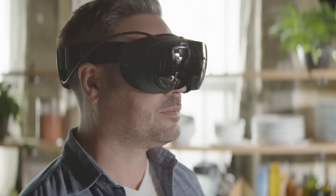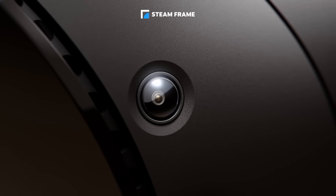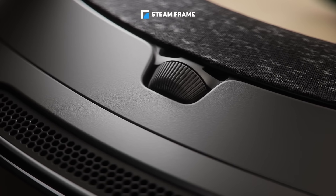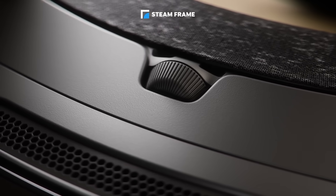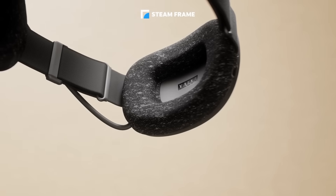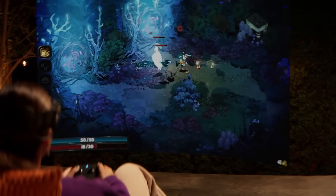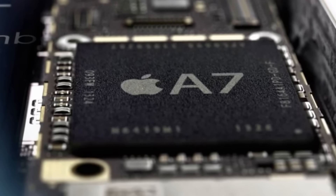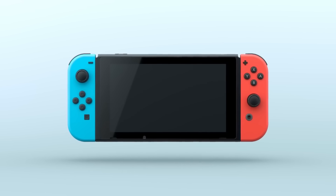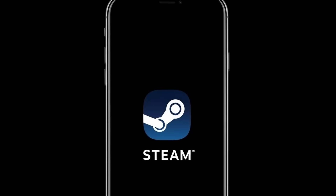By now you've likely heard of Valve's new VR headset, the Steam Frame. But if you wrote off the Steam Frame as just another VR headset that few people will wear, you are missing the bigger picture. The Steam Frame is a Trojan horse. Inside the device is a revolutionary stack of technology that Valve has been secretly funding for nearly a decade. It creates a bridge that allows full Windows PC games to run on ARM chips — the same chips inside your Samsung Galaxy, your Google Pixel, your iPhone, and the Nintendo Switch. Today we are going to break down FeX and Lepton, the two secret weapons Valve is using to separate Steam from the PC forever.